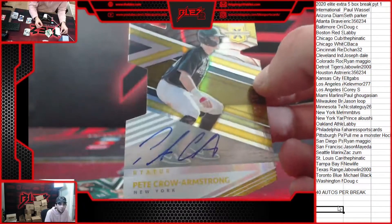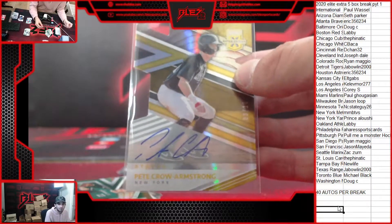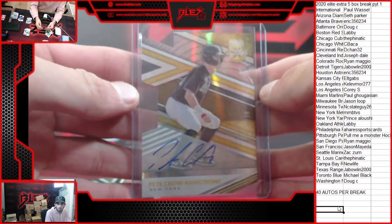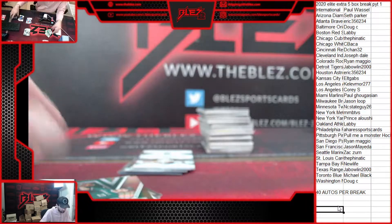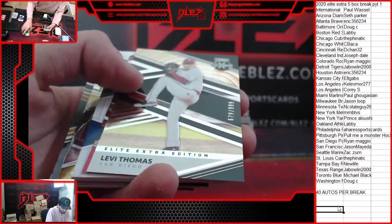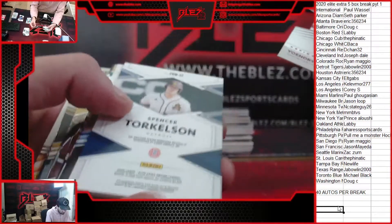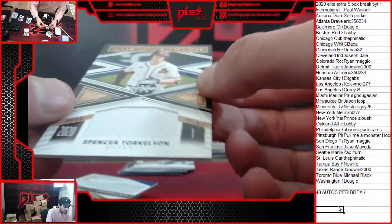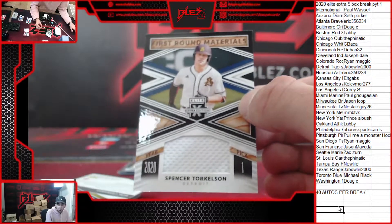And another good auto - die cut auto of Pete Crowe Armstrong, that's to 10. Wow. Gold die cut auto of Pete Crowe Armstrong - that's sick, 3 of 10. Mets first rounder. Yellen to 499 for Boston. Levi Thomas. Yoendri Vargas to 39 - another one for the international spot. It's a jersey. First round materials of Torkelson - nice start for the Tigers.